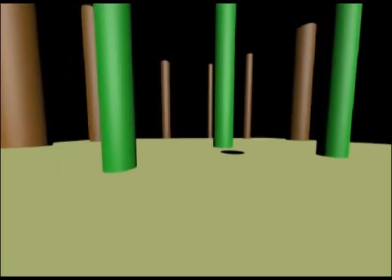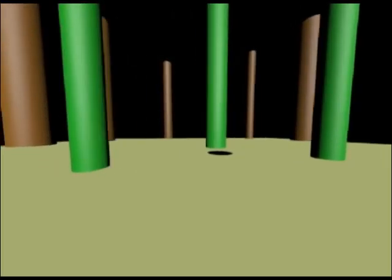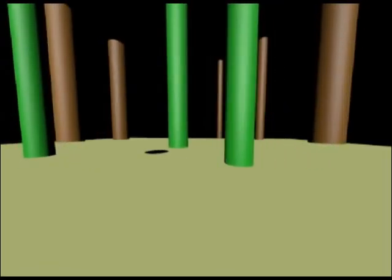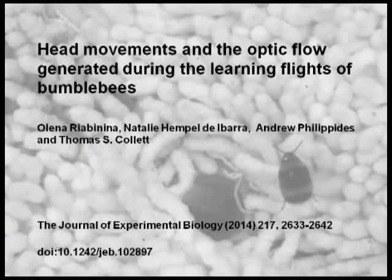We saw that the bees make fast rotations, which blur their view, and also slow rotations during which they see something like this. During slow rotations, the bees experience a mix of rotational and translational optic flow.